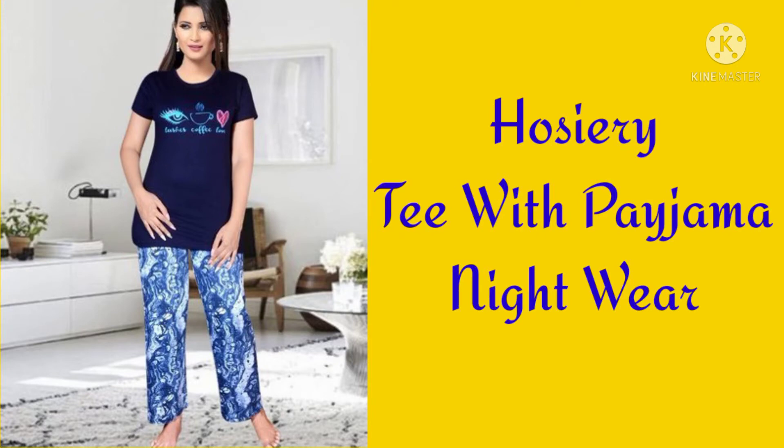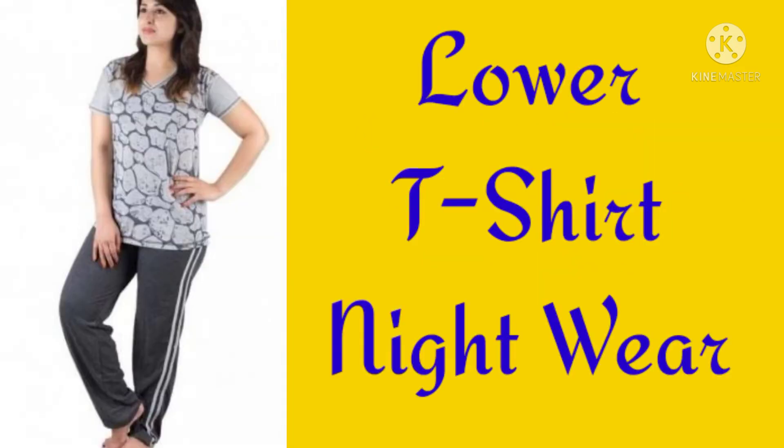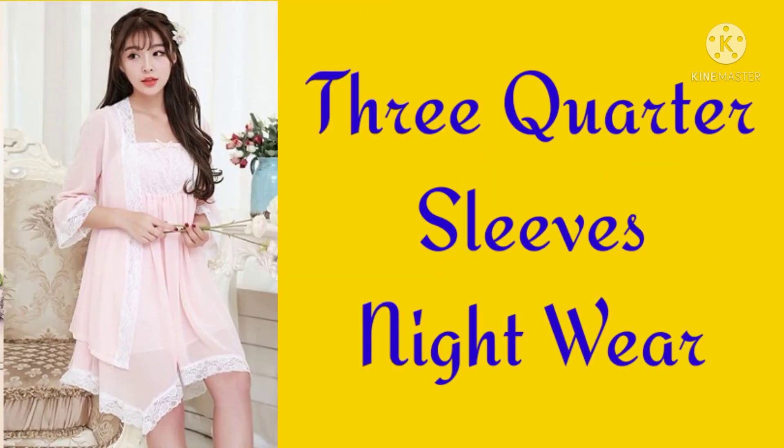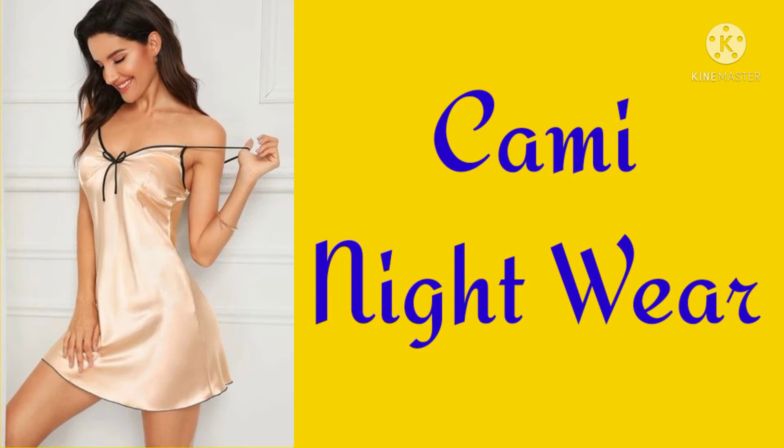Hojeri t-shirt with pyjama nightwear, Sleeveless t-shirt with star print pyjama nightwear, Lower t-shirt nightwear, Dolphin short nightwear, Three quarter sleeves nightwear, Romper nightwear, Kami nightwear.